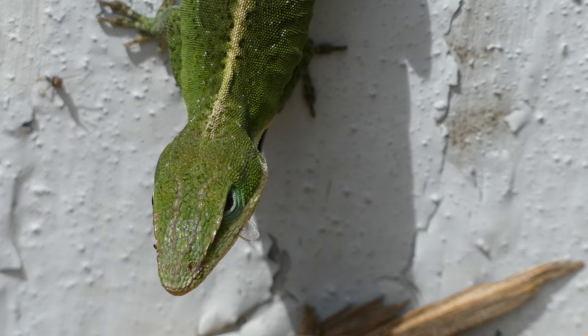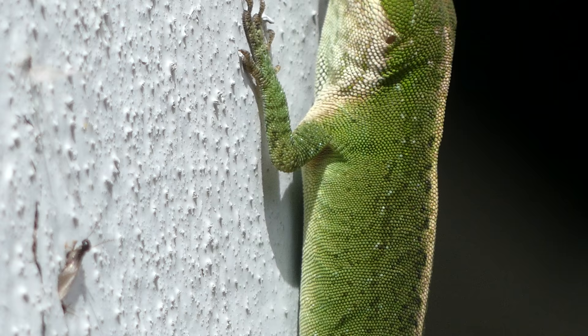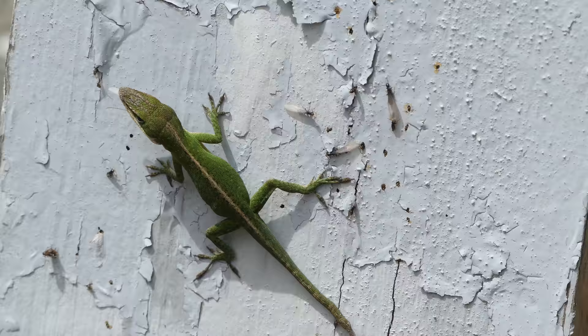Anoles possess acutely tuned binocular vision, which focuses in on movement, giving them excellent eyesight for hunting prey or evading predators. They also possess the rare ability to change their skin color for camouflage or breeding purposes, although not with the same level of skill as a chameleon.